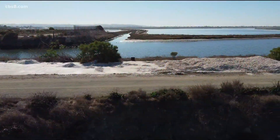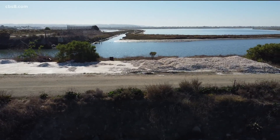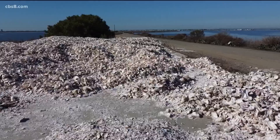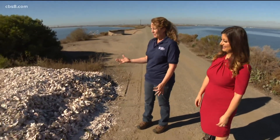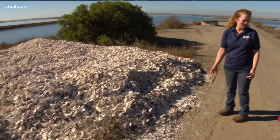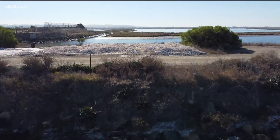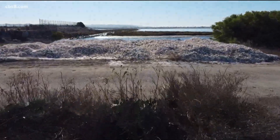They may seem dry, brittle and useless — they're used up oyster shells after all. But in the eyes of environmentalists, these shells are a life source that they hope will bring many benefits to the Bay. These are the Pacific oysters. Eileen Maher is the Director of Environmental Conservation for the Port of San Diego.